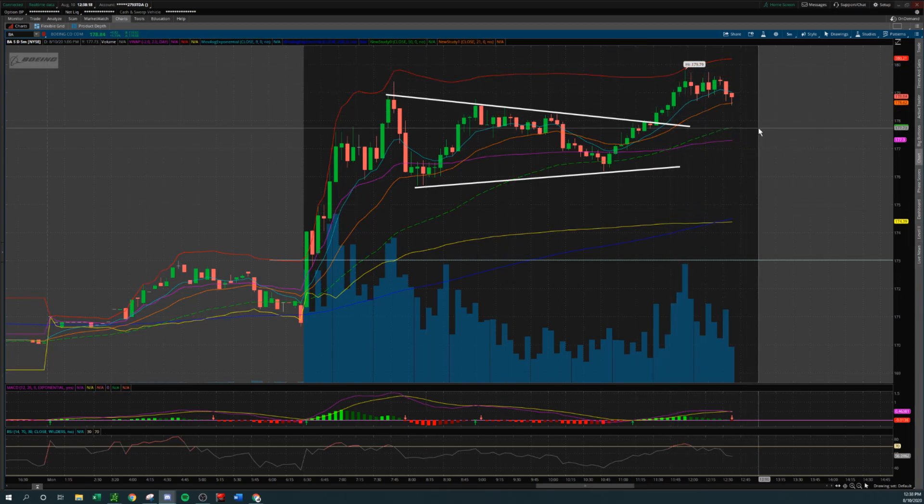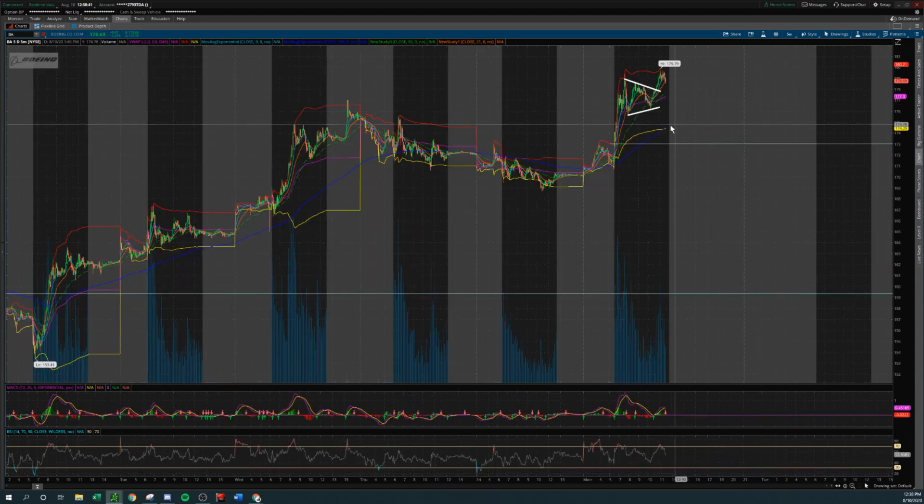I don't see another entry on this ticker for the rest of the day. You were probably wanting to scalp this bull pennant breakdown right here, but in my opinion that's not worth it. You don't want to take a trade short against a position that has been increasing in value all day. Don't try to fight the trend, guys — the trend is your friend. That's it for Boeing.